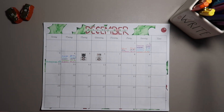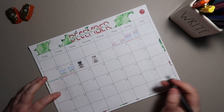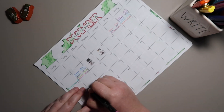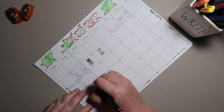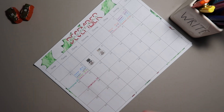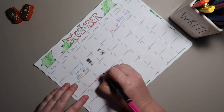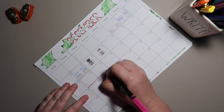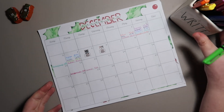Starting off with bills: on the 11th we had Amazon Kindle Unlimited subscription at $12.98, and then on the 12th we had Discovery Plus subscription for $9.73. That's it for bills so far — the rest of the bills come out the 15th and 16th.